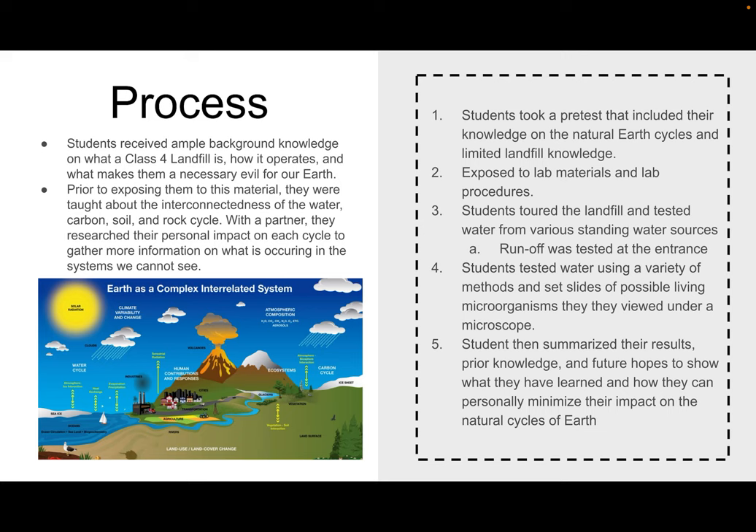After the pre-test, students were exposed to all of the lab materials and lab procedures, and then we toured the landfill, where we tested various water samples and runoff water from the entrance. After we came back and started testing the water, they were also shocked to find out they were going to use a microscope to set their own slides with the water they had collected.